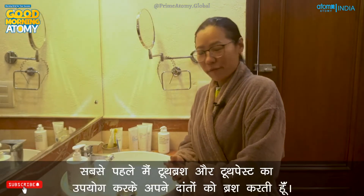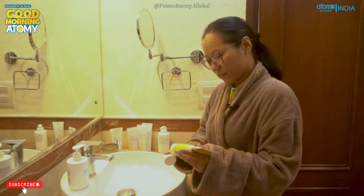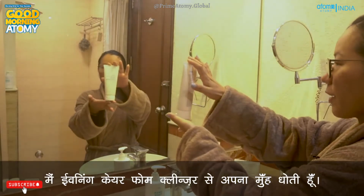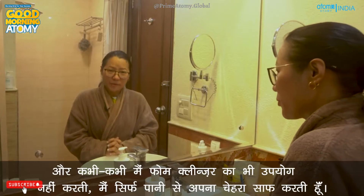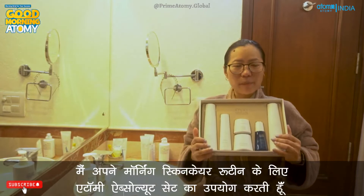My day starts around 6:30 in the morning. As I get up I immediately start using Atomy products. The first thing is to brush my teeth using our toothbrush and toothpaste. After brushing my teeth I wash my face with evening care foam cleanser. The evening care set comes with four products, but for my morning routine I only use the foam cleanser — sometimes I just wash my face with water.